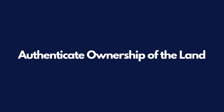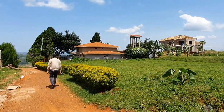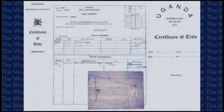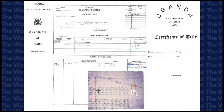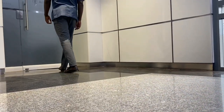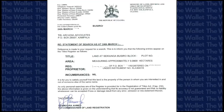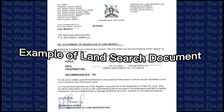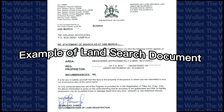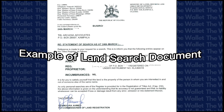Step three: authenticate ownership of the land. Once you're happy and ready to move forward, request a photocopy of the seller's land title. This will help you authenticate the owner's details. Your lawyer can then perform a land search at the land office to verify the authenticity of the land title and the ownership. A land title search usually takes about three days to produce and will confirm the full details of the property and the ownership.